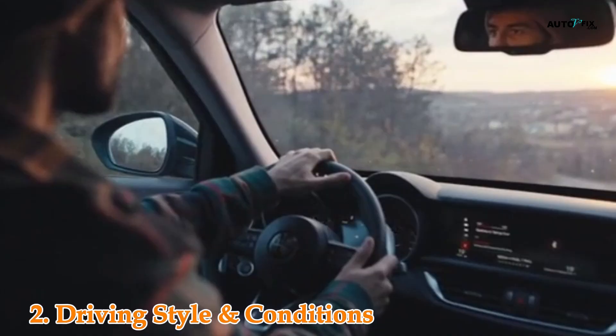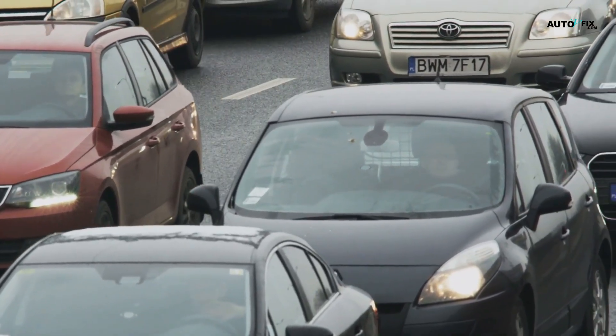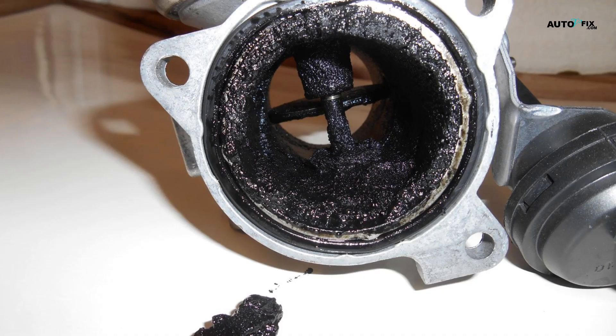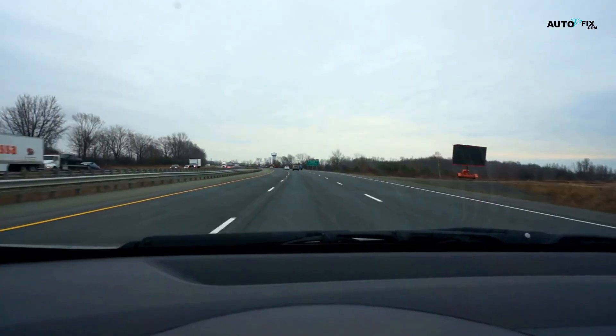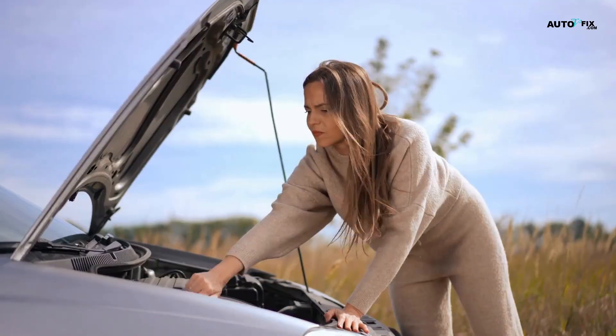Driving style and conditions also play a role. Short trips, stop-and-go traffic, idling a lot — these keep your engine from getting hot enough to burn off residue. Sound like your daily commute? That's a carbon paradise. And if you drive super aggressively, constantly flooring it or braking hard, that also stresses the engine and can throw things out of balance.